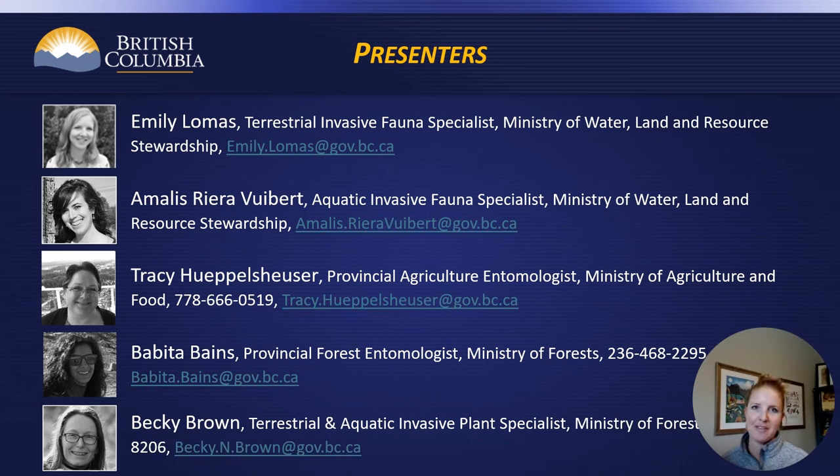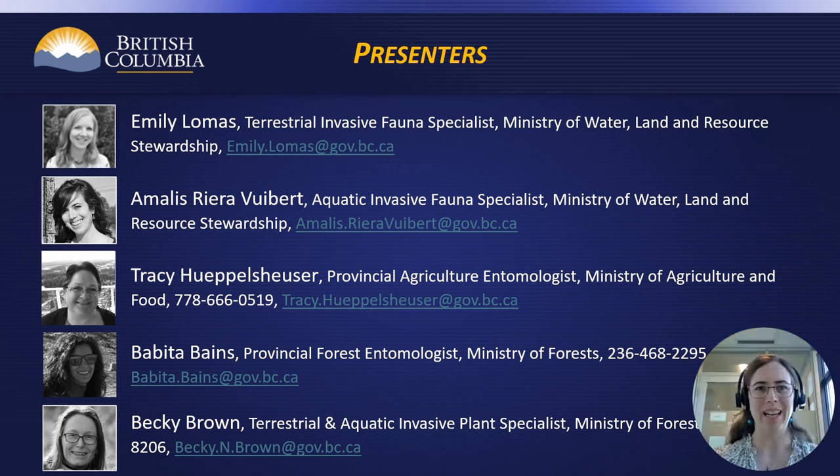Hello, my name is Emily Lomas. I'm the Terrestrial Invasive Fauna Specialist with the Ministry of Water, Land and Resource Stewardship. I am also the EDRR Coordinator for Terrestrial Invasive Fauna. I'm Amadice Riera and I'm the Aquatic Invasive Fauna Specialist in the Ministry of Water, Land and Resource Stewardship.